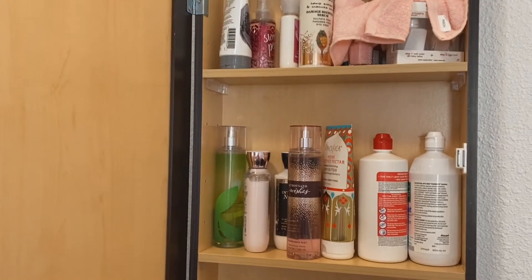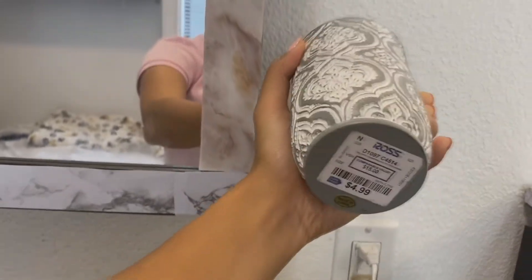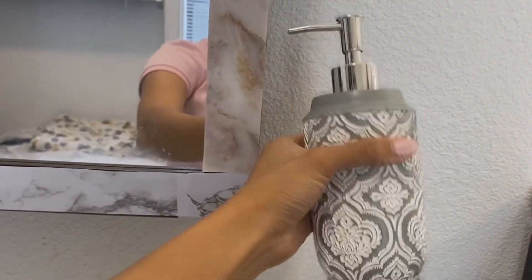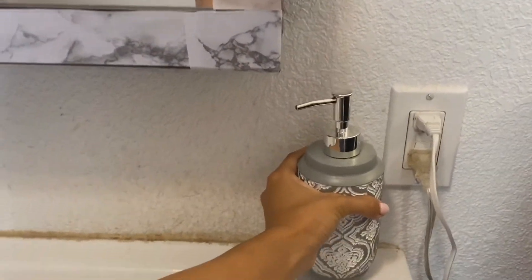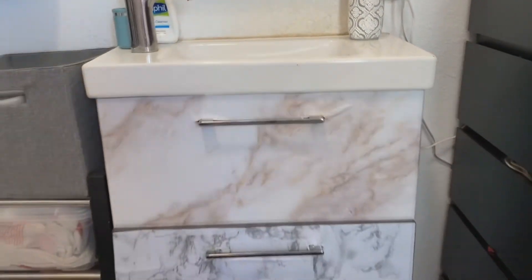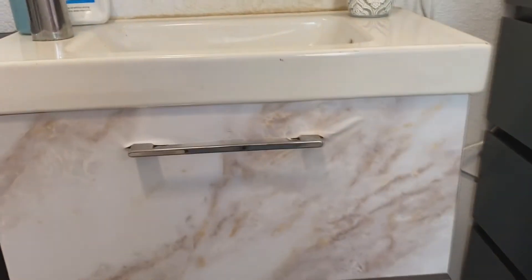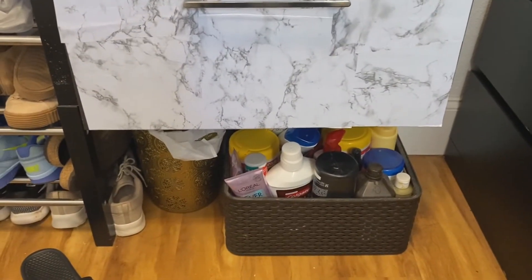I also got this soap holder from Ross — five bucks — and it matched my carpet and looked a lot better than the normal soap container it came with. I also marbleized the two parts of my sink area, and I just put my makeup and hair curler in there. My trash can is down there, and some random lotion I don't know where to put.